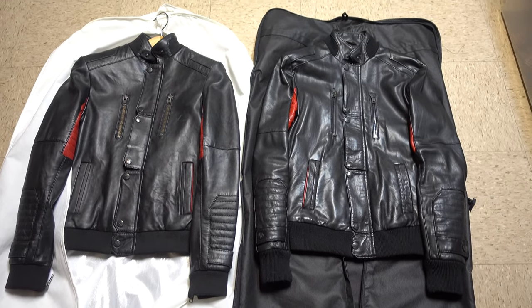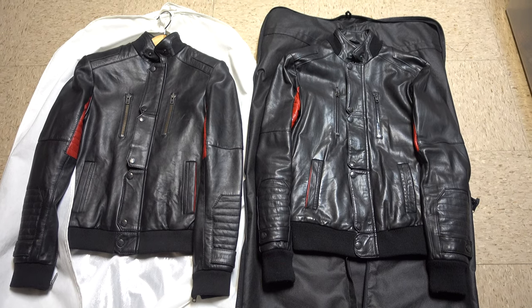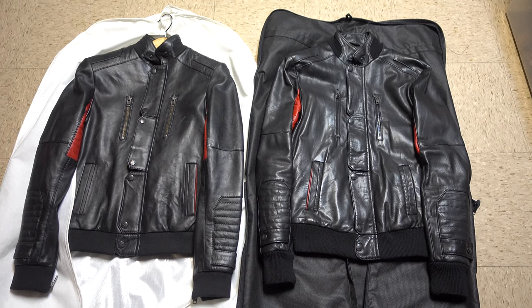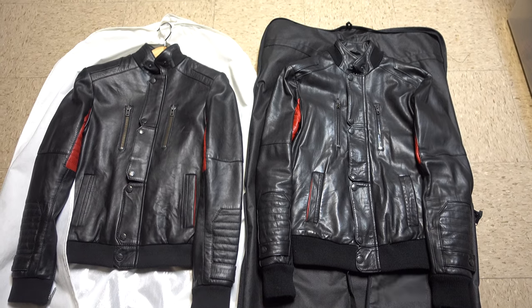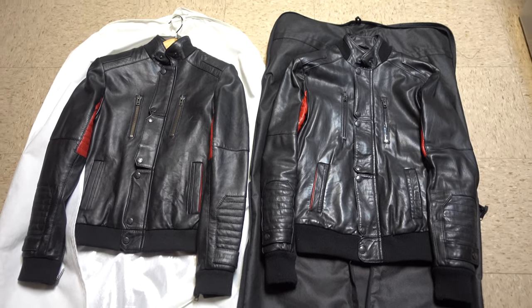I actually purchased this jacket from the New York Boutique Surface to Air in November 2011 — I'll never forget when I got it. When this came out, it retailed at the price of $1,200, so it was quite a costly jacket at the time.